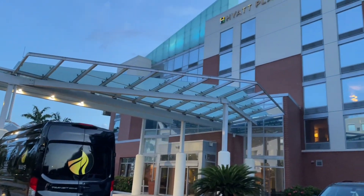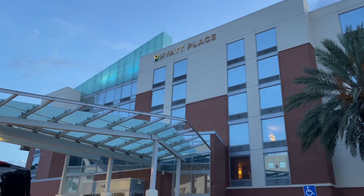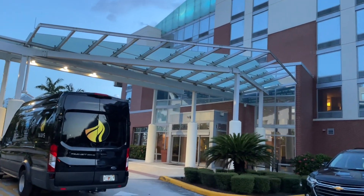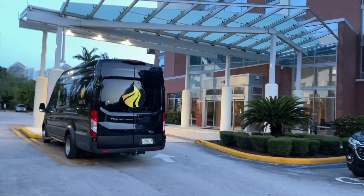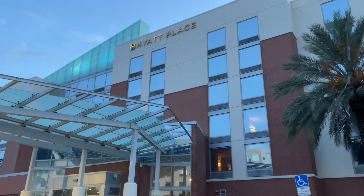Hello everyone and welcome to a review of the Hyatt Place in Fort Lauderdale — a great hotel for your pre and post cruise stay. I'm going to take you on a quick tour of the Hyatt Place, as this is an option to consider.